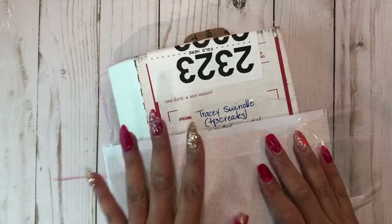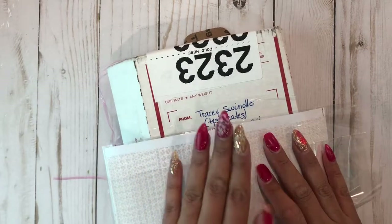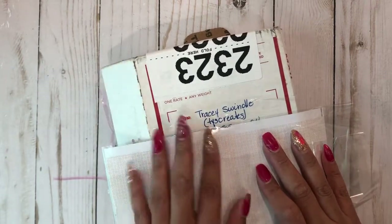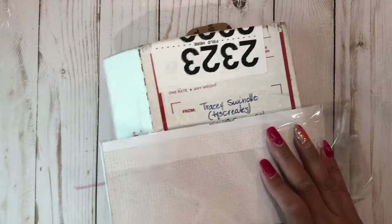Hi everyone, this is Anna Lace Boutique and I am here to show you entry number seven for my birthday challenge giveaway. This is from Tracy and she is TYSCreates on Instagram and YouTube.